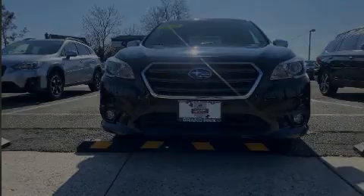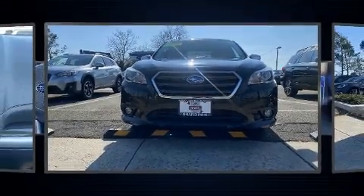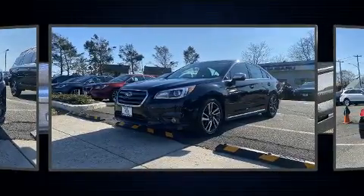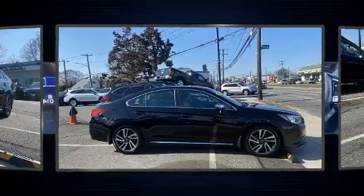Discerning drivers will appreciate the 2017 Subaru Legacy. With fewer than 15,000 miles on the odometer, this four-door sedan prioritizes comfort, safety, and convenience.